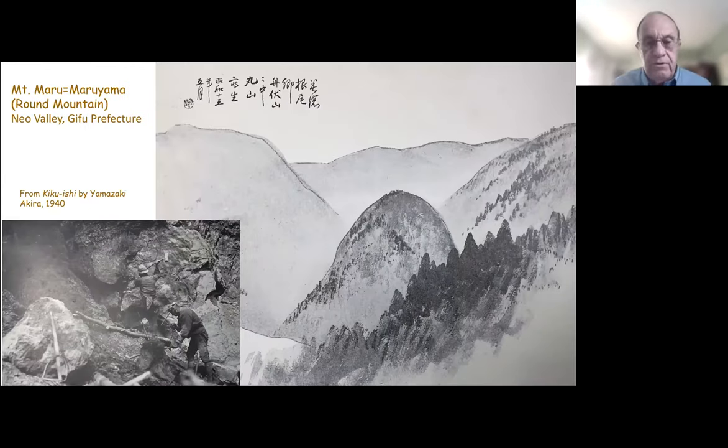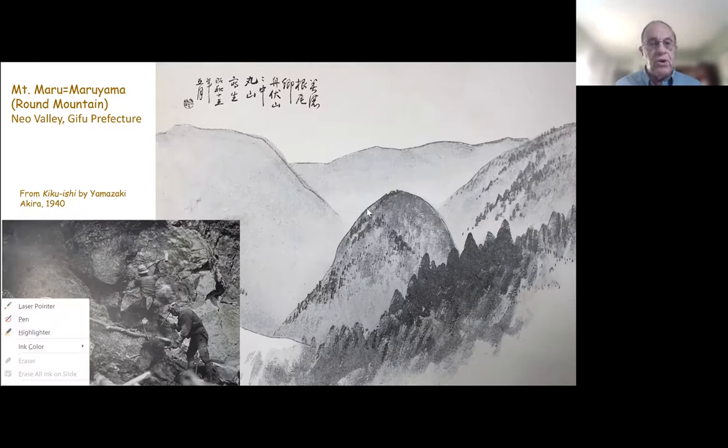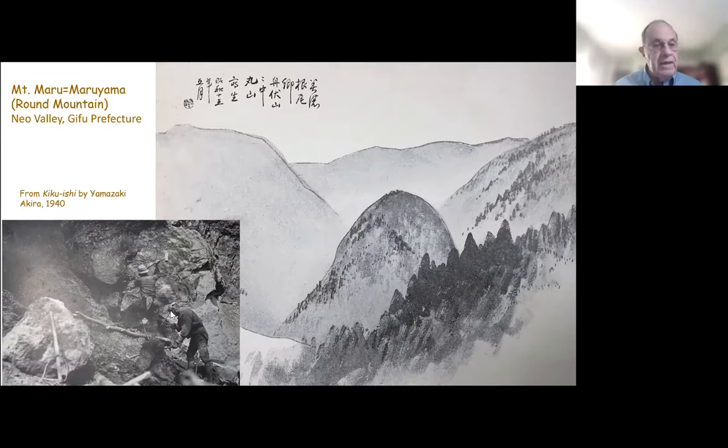The first well-known location for them was Mount Maru, or Round Mountain, which you can see in this drawing by the famous artist Gokudo. Mining was done by hand in this region. The Naio Valley area receives about two or three meters of snowfall every winter, so it's pretty well snowed in during the winter months, but it becomes a thriving summer resort community in the warmer months of the year.